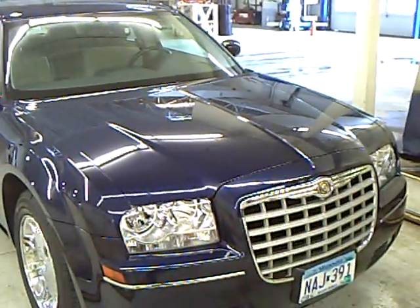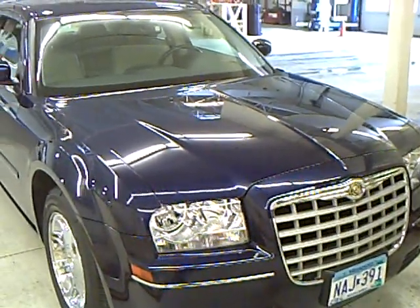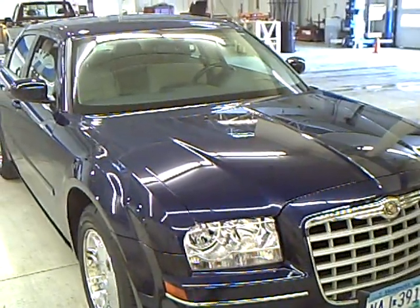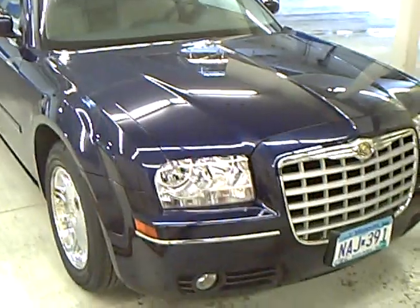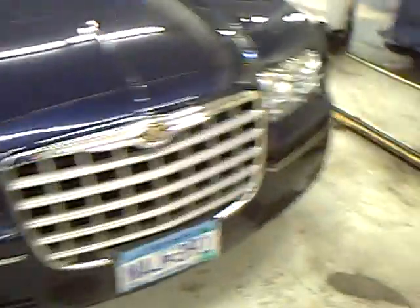Hello, I'm Jim Hitter. I'm at Mills Ford in Brainerd, and I've got a 2005 Chrysler 300, stock number 1F1002178, blue in color — a very sharp car with the chrome rims, chrome trim, and moonroof.